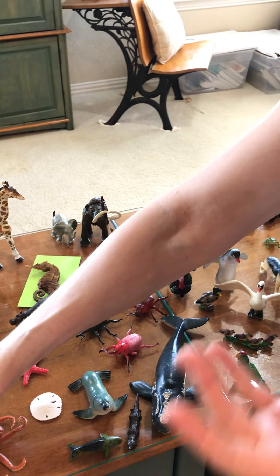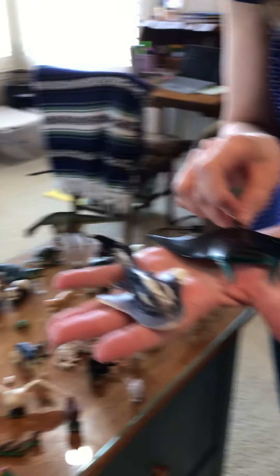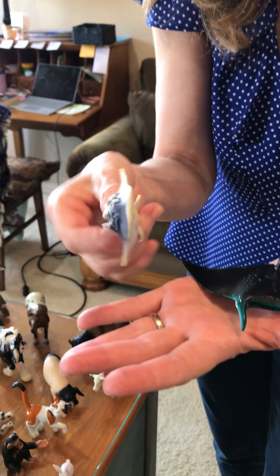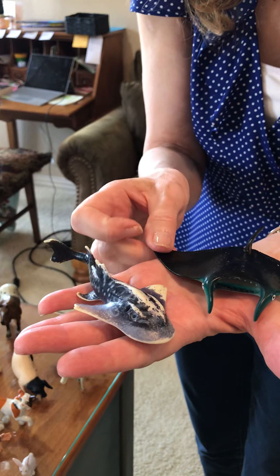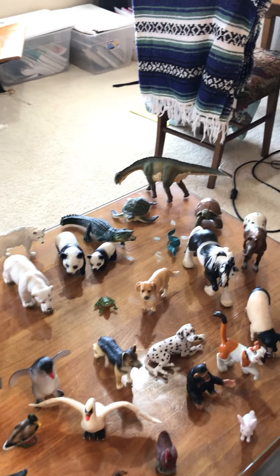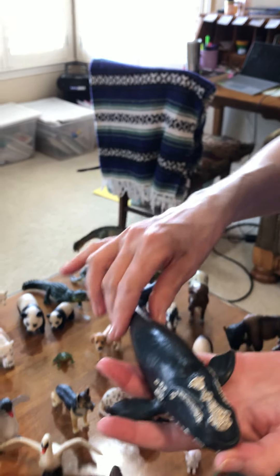Insects are arthropods — that means they have jointed legs. See all their little jointed legs? These are animals that God has made. Don't you notice how creative God is? The different colors, the different shapes of the animals. Now look at these right here — these are sharks and rays and skates. These are Chondrichthyes — types of fish. But these animals don't have bony skeletons the way we do; they have cartilage skeletons. Aren't they interesting?